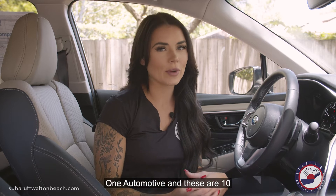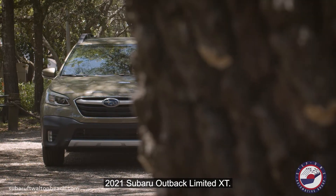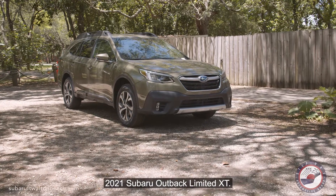Hey everyone, Carly here with Step 1 Automotive, and these are 10 things you need to know about the 2021 Subaru Outback Limited XT.